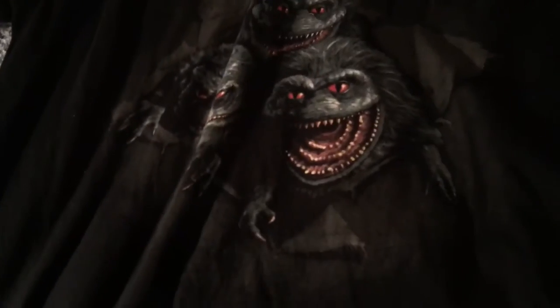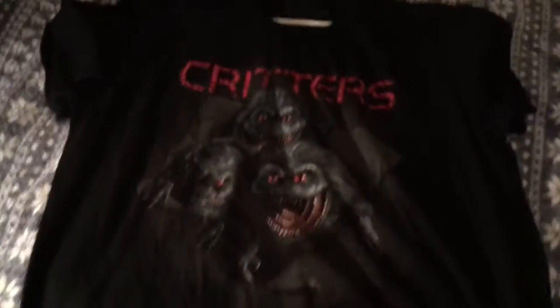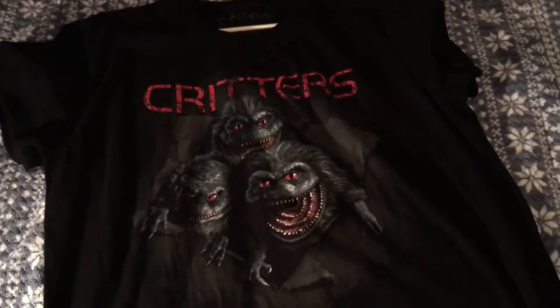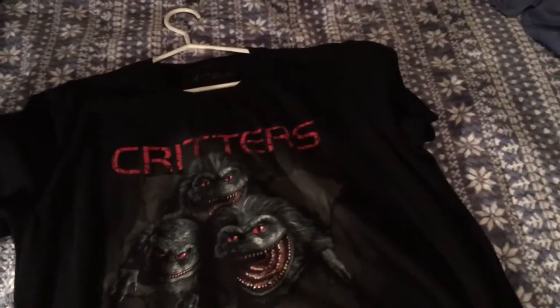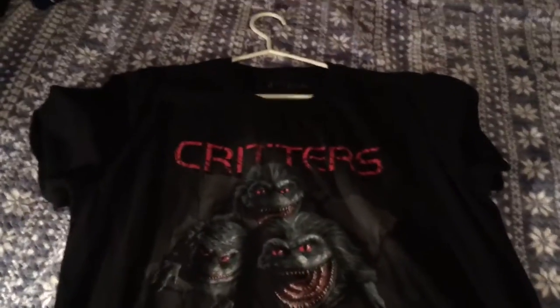Next one up — this is one I tend to wear a lot — Critters. I love this Critters shirt. It is so awesome because it's one of my favorite horror films. I got to see it as a kid, not in '86 but I think around '89 or '90. My mom showed it to me and I absolutely loved it — I thought it was so much fun.